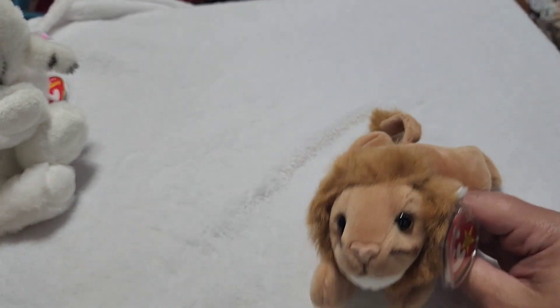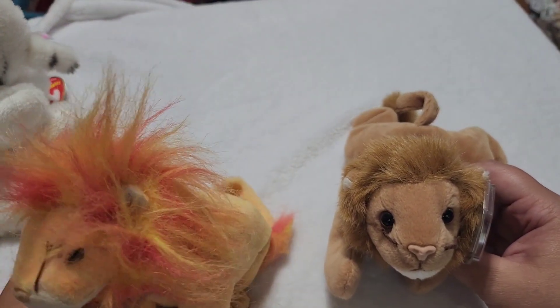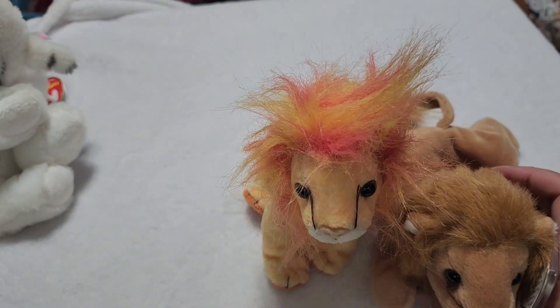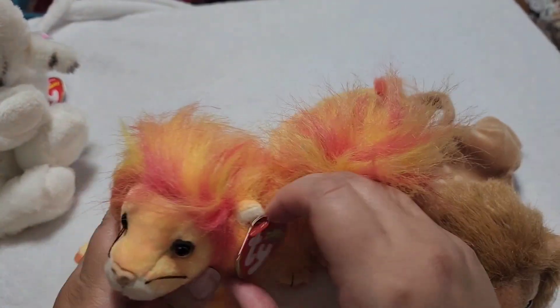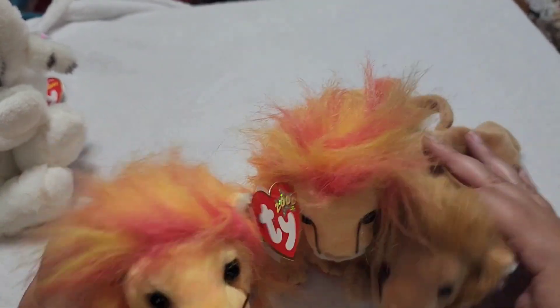The next type of lion that we have is the 2000 millennium. He's actually missing his tag. Let's get his twin brother — with the 2000 shiny millennium tags. This is Bushy the lion.